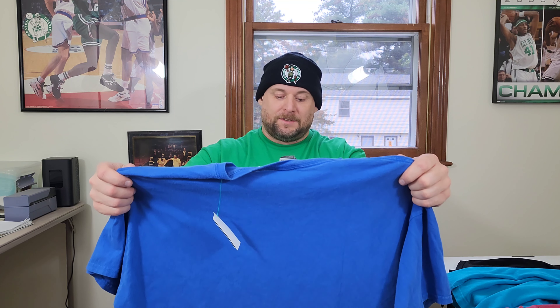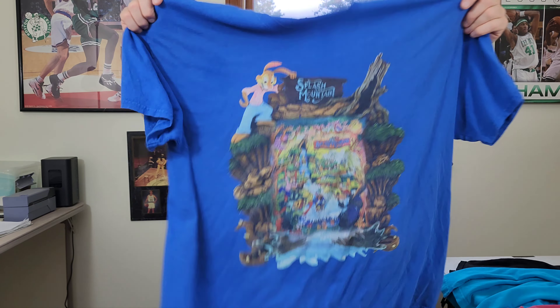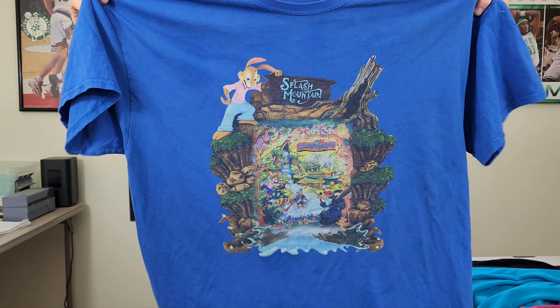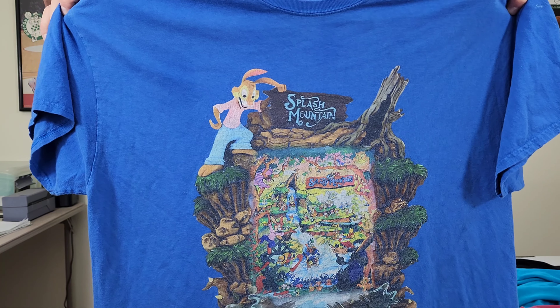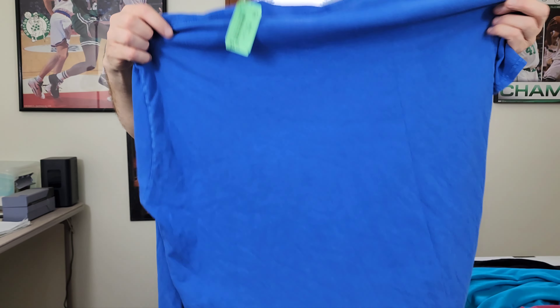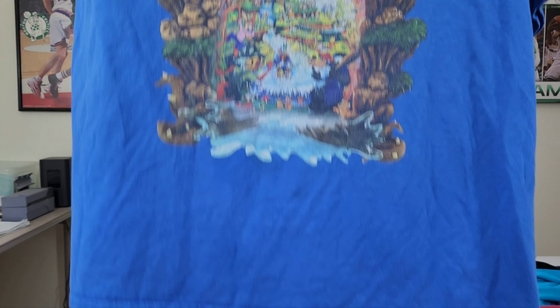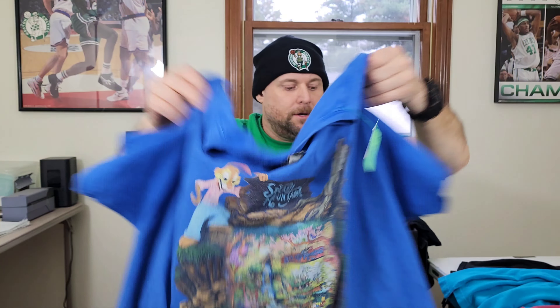Next I found another one of these t-shirts, but I don't think this one's as valuable. This is a Splash Mountain graphic t-shirt, but it's not on a Disney tag — it's on a Gildan tag. Two extra large. I'm going to do some research on this; the graphic print has cracking on it, but it might still be worth some good money. It has stains on it, so we'll have to pre-treat it. Hopefully it's going to be worth over 30 bucks.